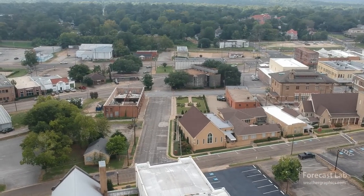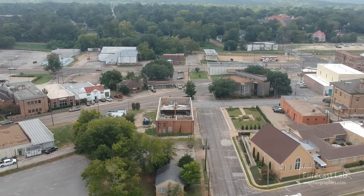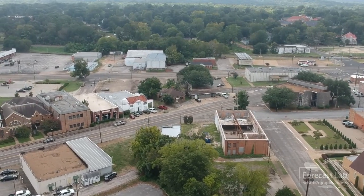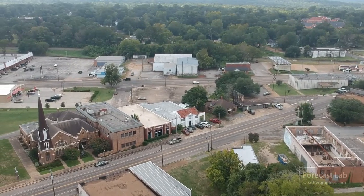We are getting some rain yet again as I record this. Houston, Texas has received rain every day over the past 30 days, except for three days. Quite rainy here in Texas.